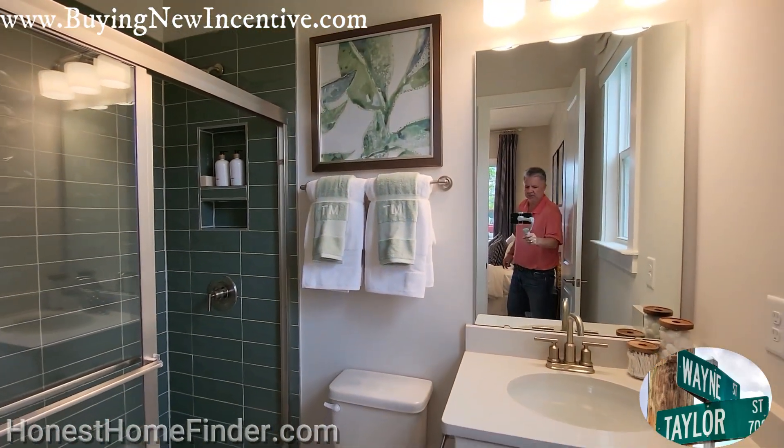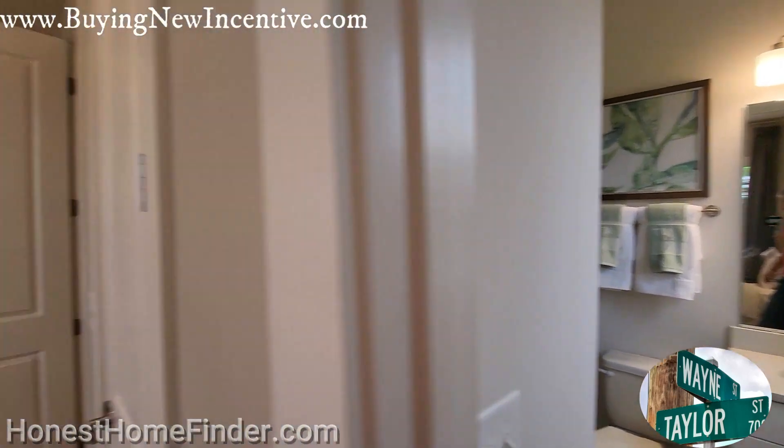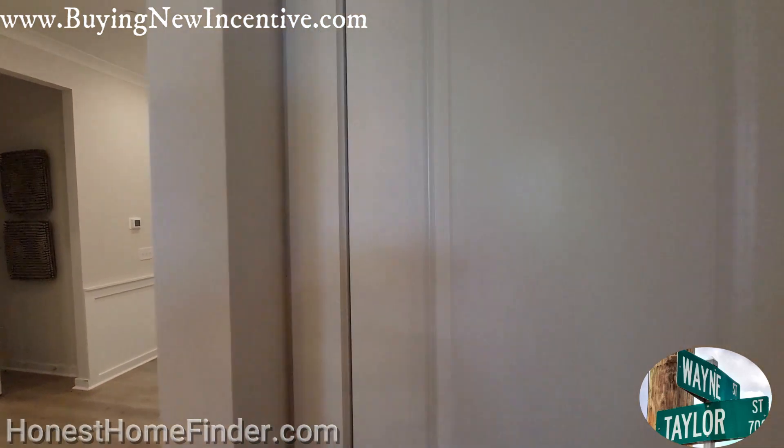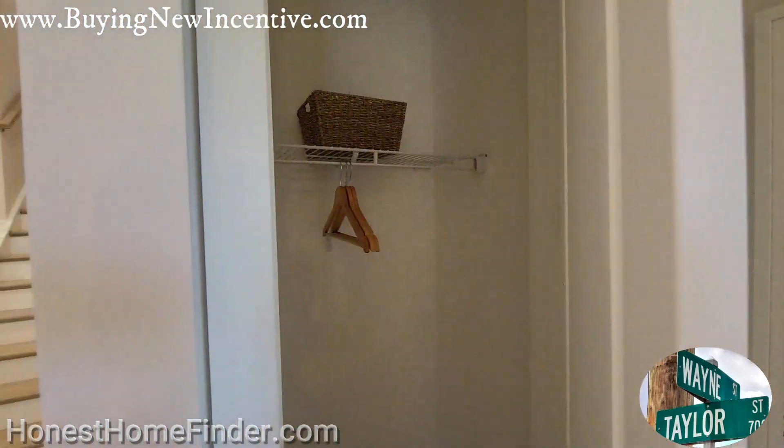Taylor Morrison has over the years built itself a great reputation for quality and service. It's something I've always liked about them.